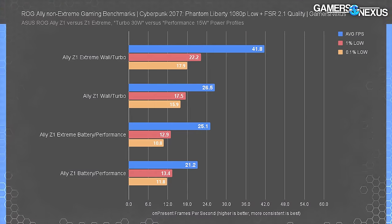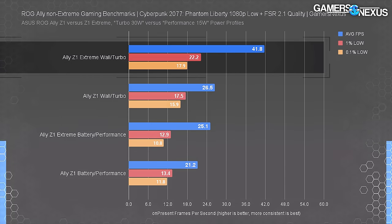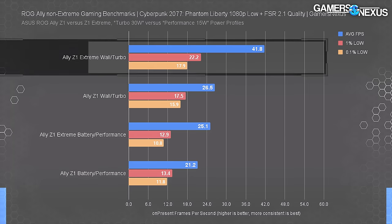We'll briefly show the wallpower chart as a reminder — this data is not directly comparable since it was done at different settings and a different time. But it gives us a reminder of the Ally's capabilities on wallpower. The Deck can't approach that, so if that's how you're going to play, maybe the Ally is a better candidate for docked play.